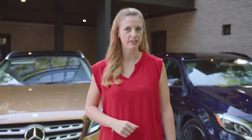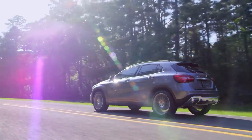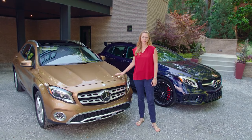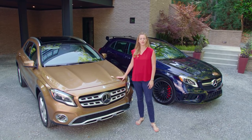The GLA is a premium quality, highly versatile compact SUV that is nimble and stylish, with the ability to adapt to your lifestyle whether you're commuting in the city or taking the long way to the beach. On top of all that, of course, it's a Mercedes-Benz — with all the quality, safety and craftsmanship you expect from this world-renowned brand.